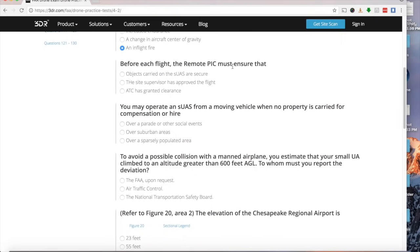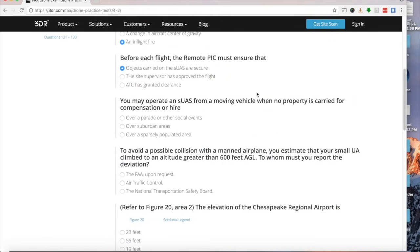Before each flight, the remote PIC must ensure that objects carried on the SUAS are secure. It's a bit of a trick question because you might think ATC clearance is needed before every flight, but that's only required in controlled airspace. The key concern when attaching objects to your drone is that they are very secure and do not disrupt the center of gravity.